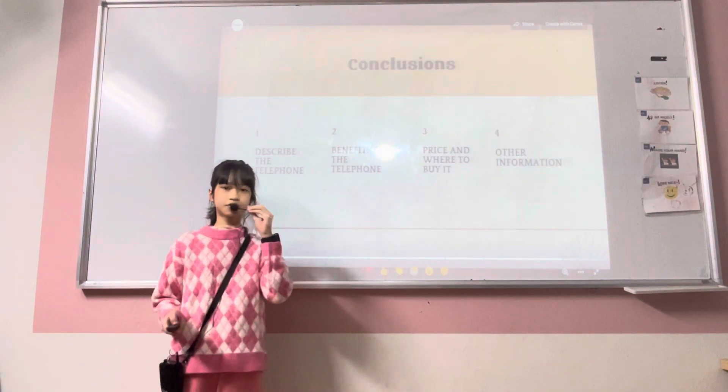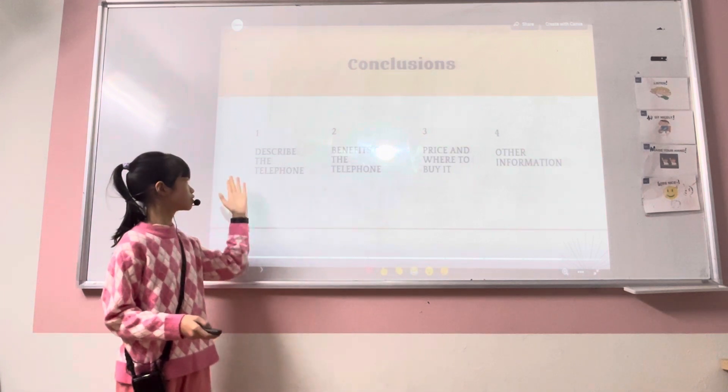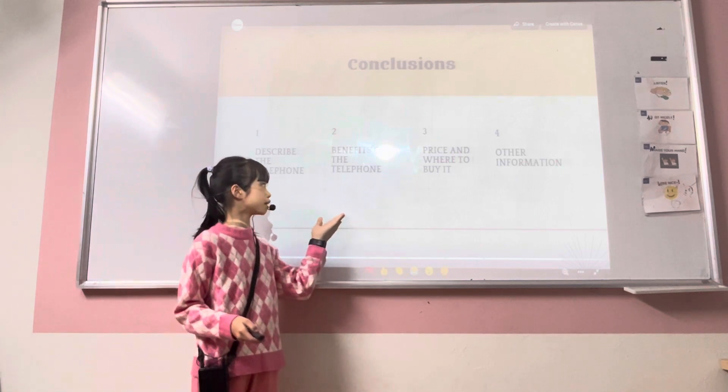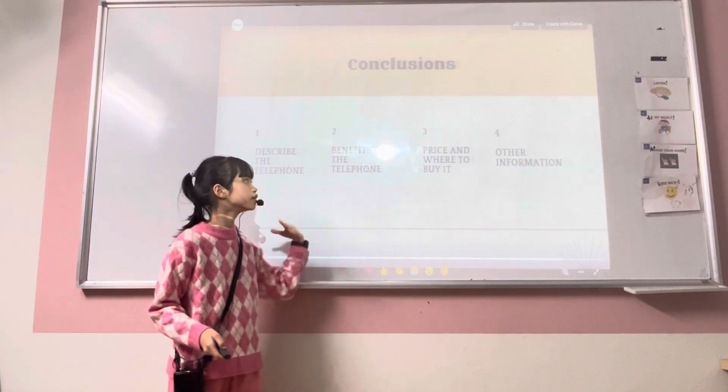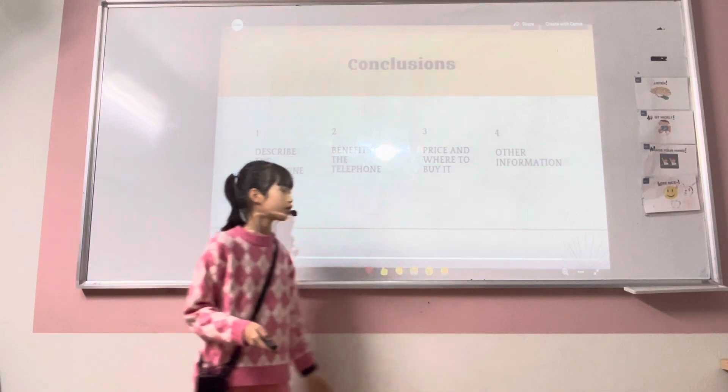Now let's move to the conclusion. The first one, I described the telephone and how it looks. The second one is the benefits of the telephone. The third one is price and where to buy. And the fourth is other information.